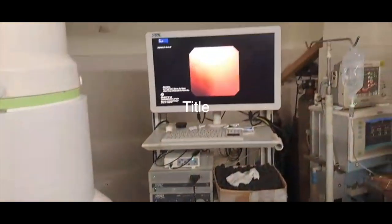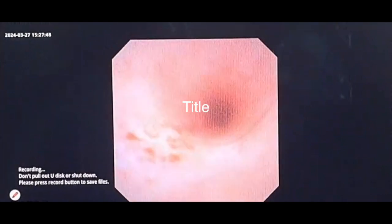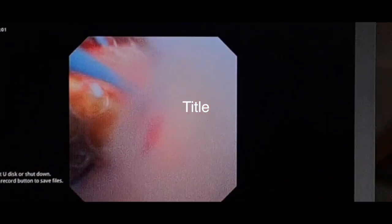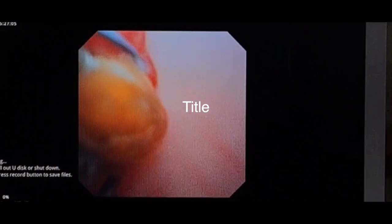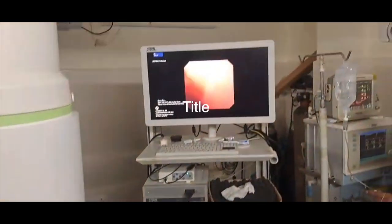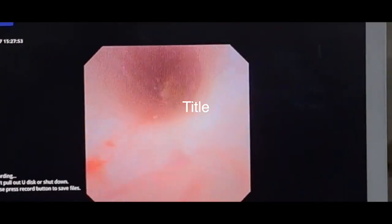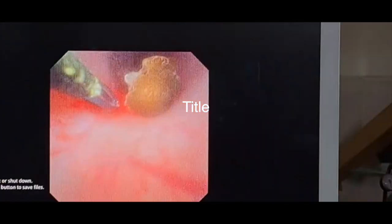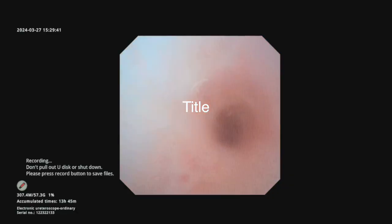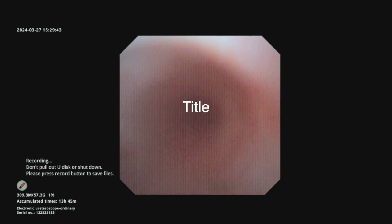The flexible ureteroscope was passed through the ureter; the proximal ureter was normal. As we approached the lower part, two stones were found and basketed out — this is the first stone being basketed, and this is the second stone. Once both stones were removed, the flexible scope was advanced further.